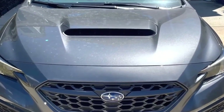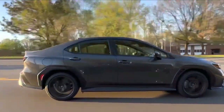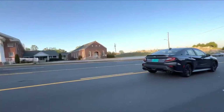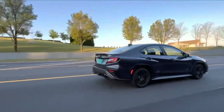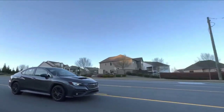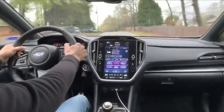Every 2023 WRX base model features auto-leveling automatic LED headlights, keyless entry, incline start assist, two 7.0-inch central touch screens, and Apple CarPlay and Android Auto compatibility. On cars outfitted with the 6-speed manual, an auto-dimming rear-view mirror is also standard. Premium trims lose the dual screens and gain an 11.6-inch vertically-oriented touch screen. Push-button start, LED fog lights, heated front seats, and a dual-zone climate control system are also standard. With the manual transmission on the Premium trim, you also get an 11-speaker Harman Kardon sound system, or that setup is standard on the next model up, the WRX Limited. In that guise, a power driver's seat is also included.